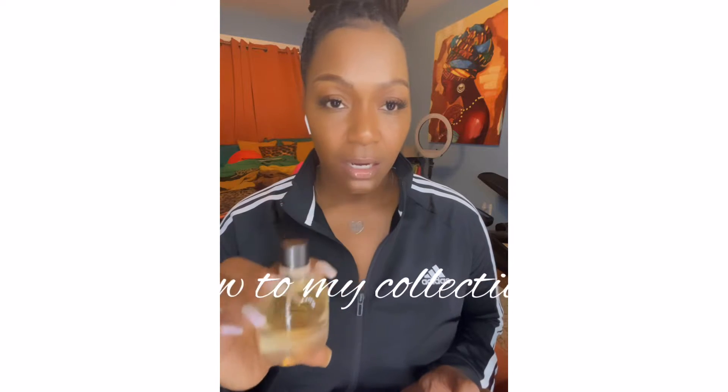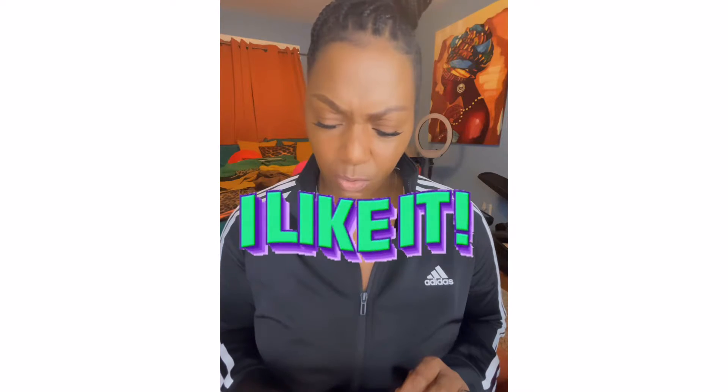The first perfume I want to share is this Bottega Veneta. This is new to my collection — it wasn't something I was going to purchase, but I was in Nordstrom's minding my own business and a sales rep came up and started talking to me about it. He asked if I wanted to smell it, I said sure. I wasn't feeling it at first, but then as I kept walking around — yeah, this is different.